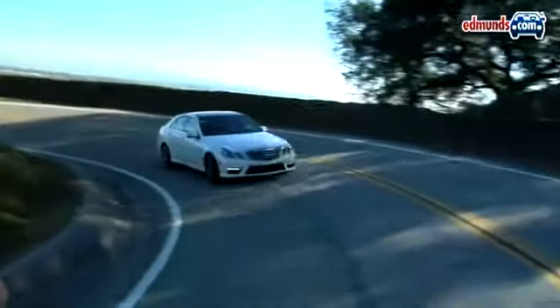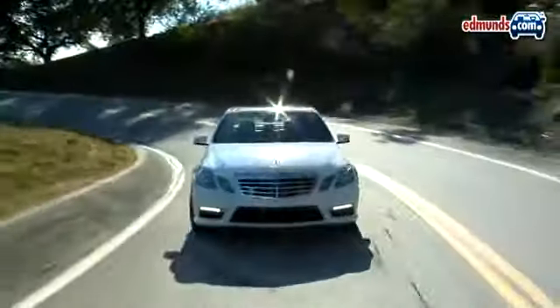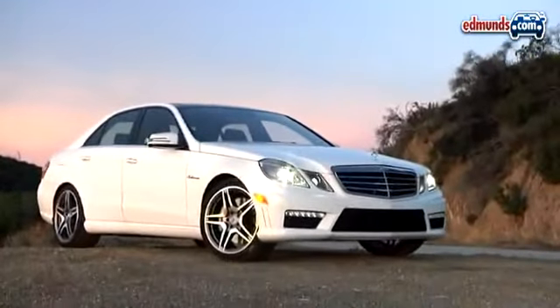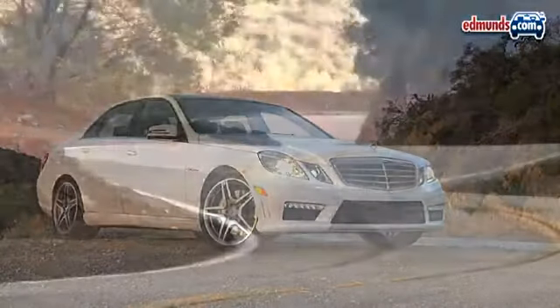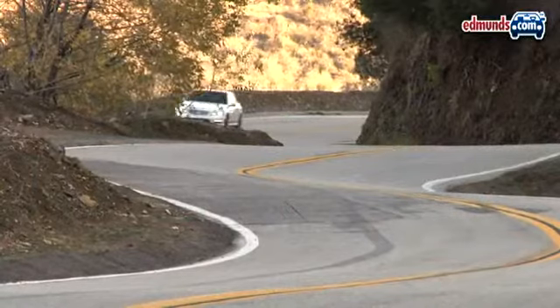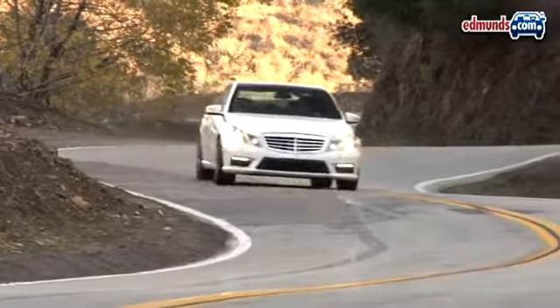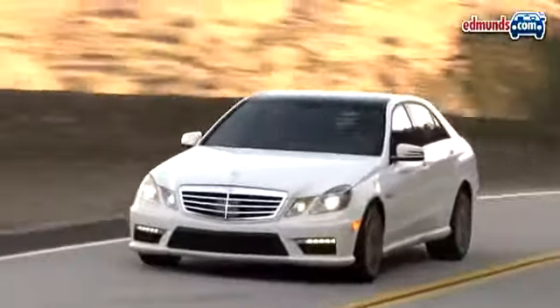The 2010 Mercedes-Benz E63 AMG is big, expensive, and worth the $100,000 asking price. Mercedes completely updated the E63 for 2010, making it one of the world's quickest, best handling, and most elegant sedans.